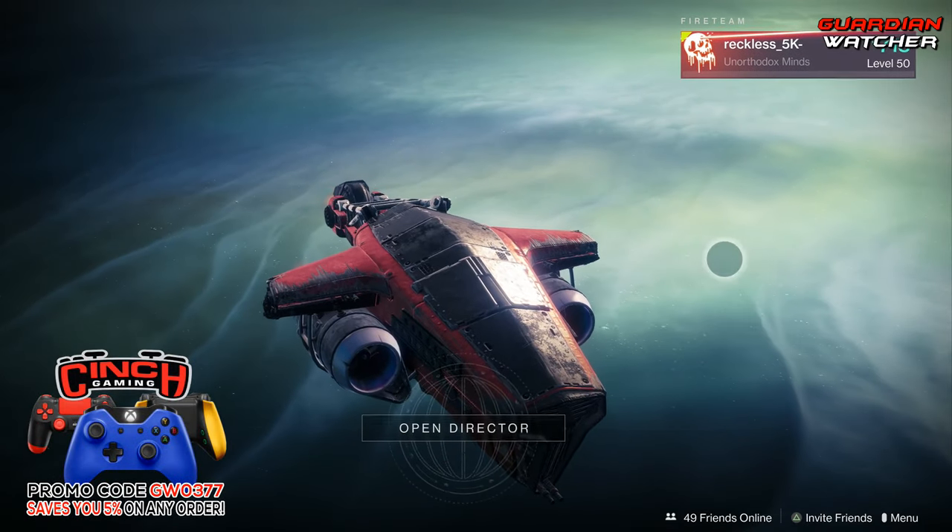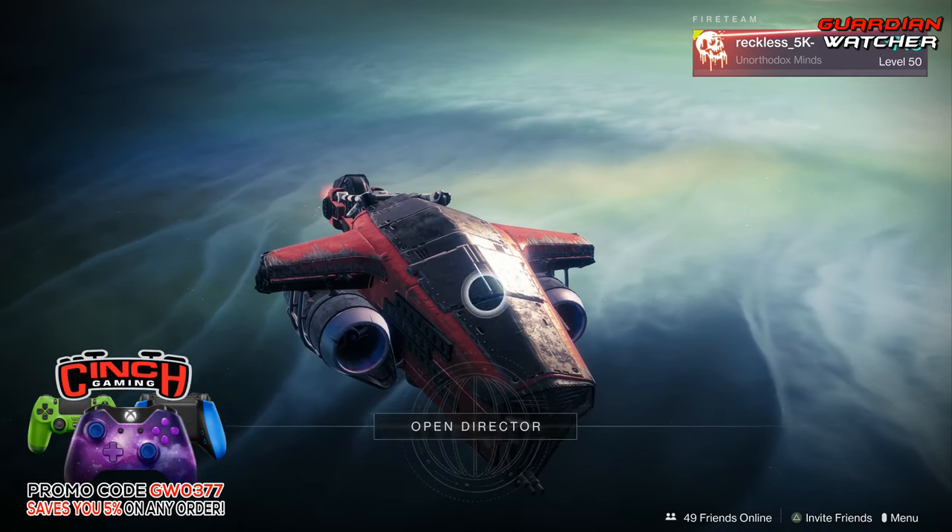What's up guys, Reckless here, and welcome to Garnier Watcher. It is week 99 of Xur.